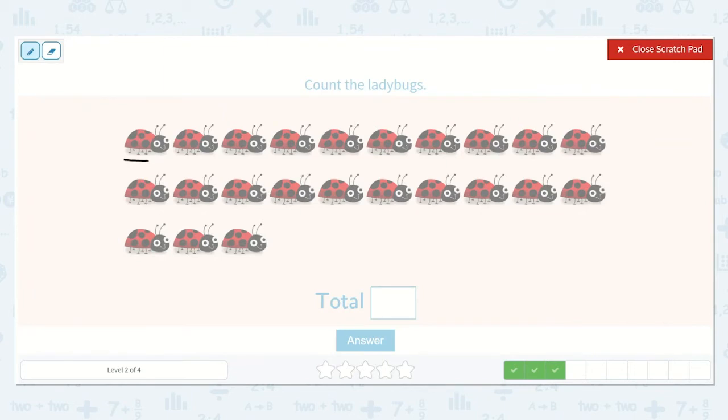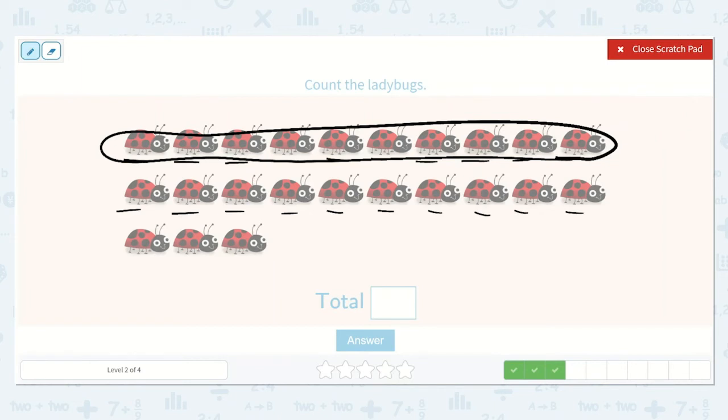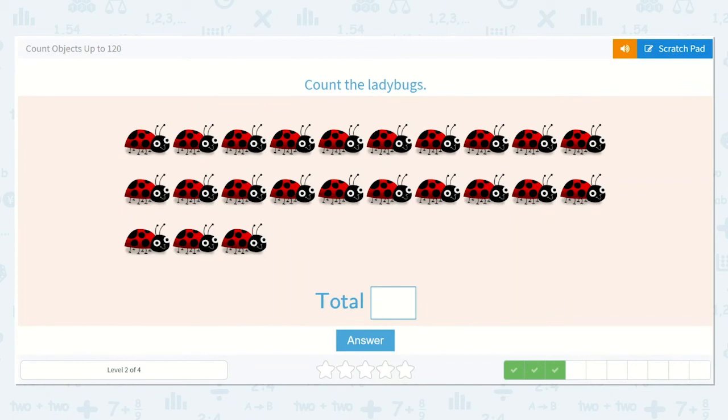Now let's count the ladybugs. One, two, three, four, five, six, seven, eight, nine, ten. Let's circle our ten. Eleven, twelve, thirteen, fourteen, fifteen, sixteen, seventeen, eighteen, nineteen, twenty. I can tell that's another ten — two tens is twenty. Then twenty-one, twenty-two, twenty-three. And that absolutely makes sense because there are two tens and three ones. So our answer is twenty-three.